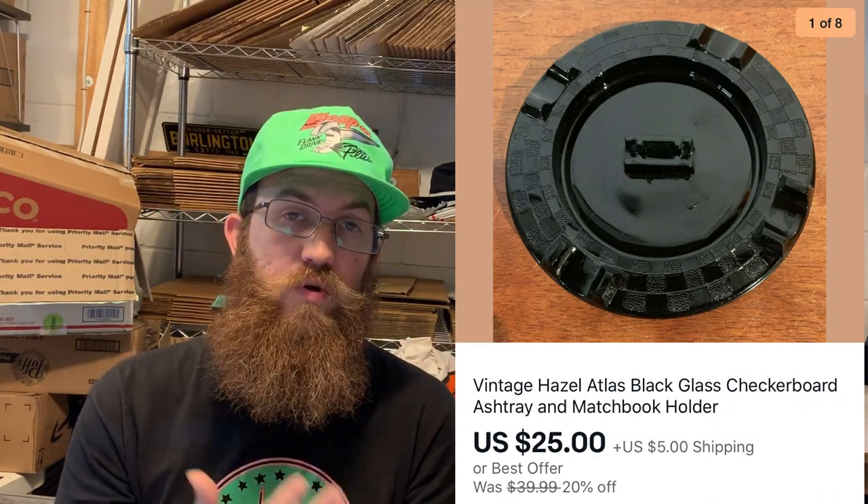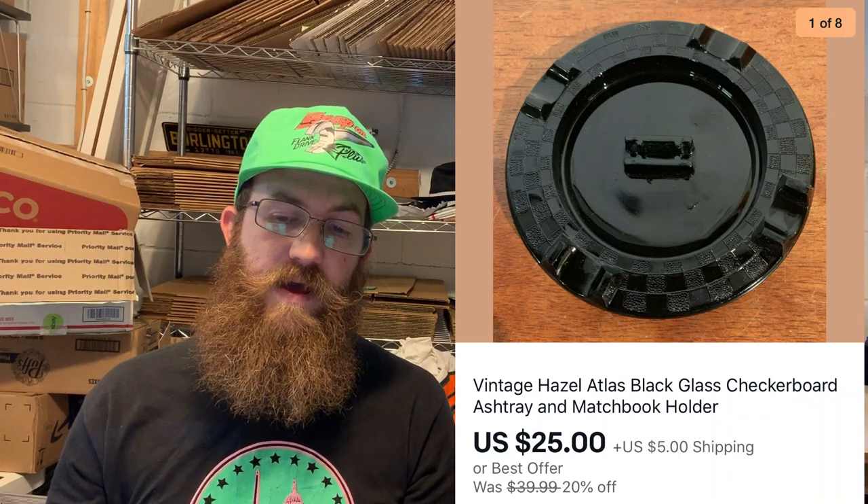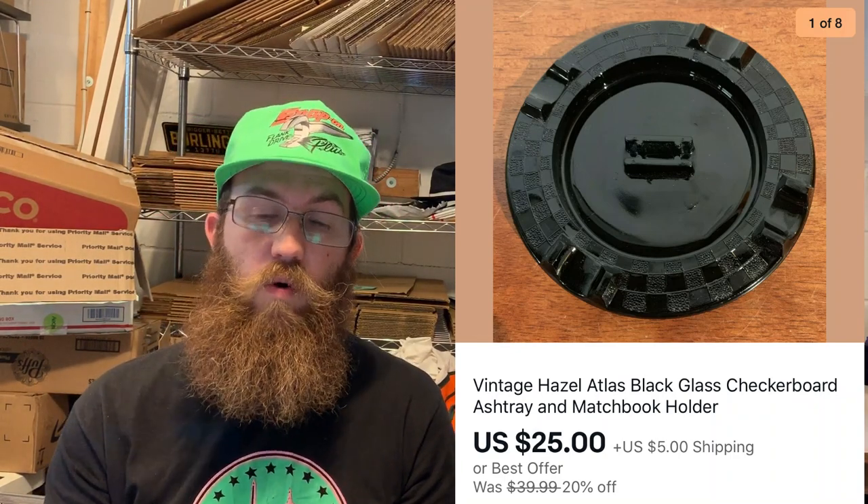This was a really dope ashtray — black depression glass, sometimes referred to as amethyst glass, though this one didn't have much amethyst to it. Made by Hazel Atlas in a checkerboard pattern, it had a little slot in the middle for your matchbook. It sold for $25 plus shipping, and I got it for $1.